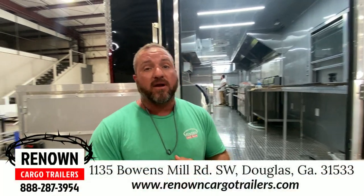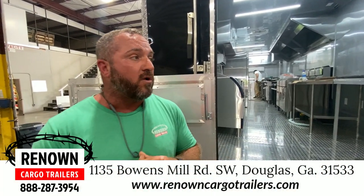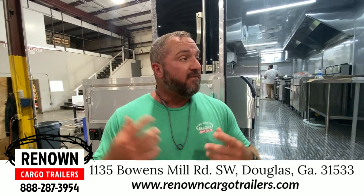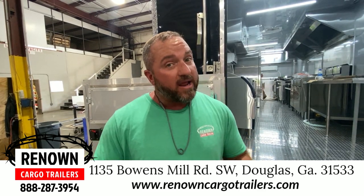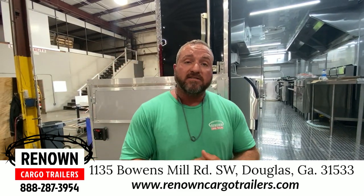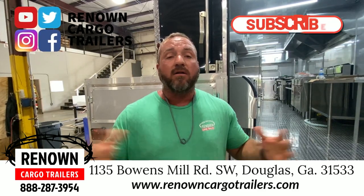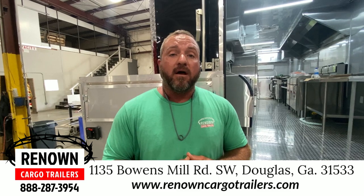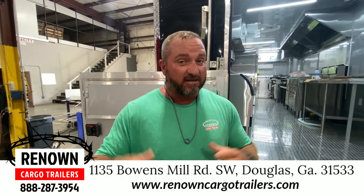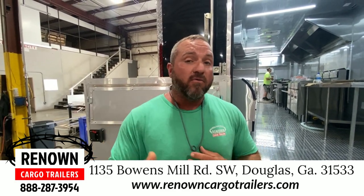You're going to have to wait a little longer if you put in a customization order, but guys, we are moving faster than we ever have and we've got more inventory than we've ever had. Give us a call at Renown Cargo Trailers, 1-888-287-3954. I've got 12 sales reps that are eager to take your call. If you want something custom, we can customize your order. If you want something we have in stock, call us quick because they do not last. You can check us out online at RenownCargoTrailers.com. We're on Facebook, TikTok, Instagram, Craigslist — we're all over the place. So it shouldn't be hard to find us. We look forward to earning your business. These things are going quick — this isn't a sales pitch, I'm just telling you the truth. I'm telling you facts, so if you want one, call us quick.